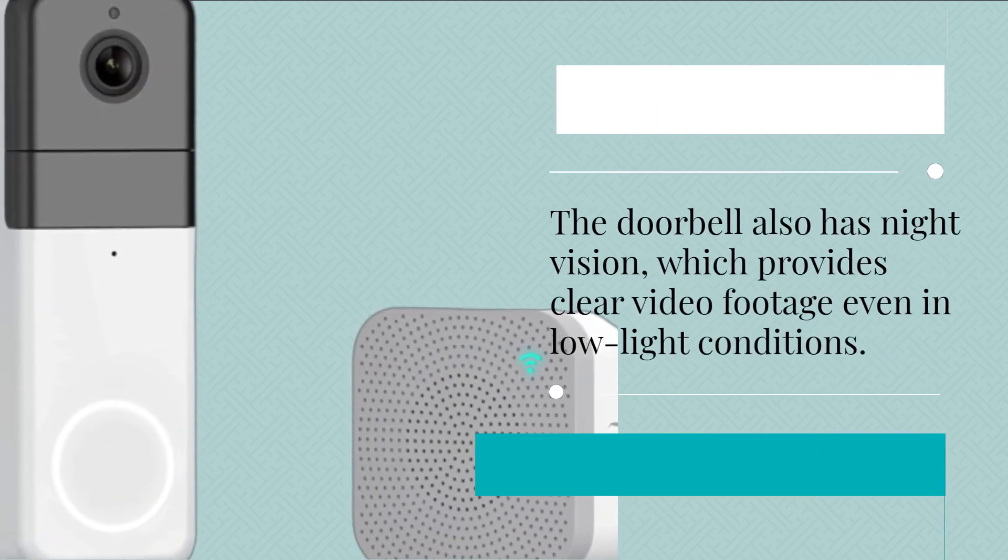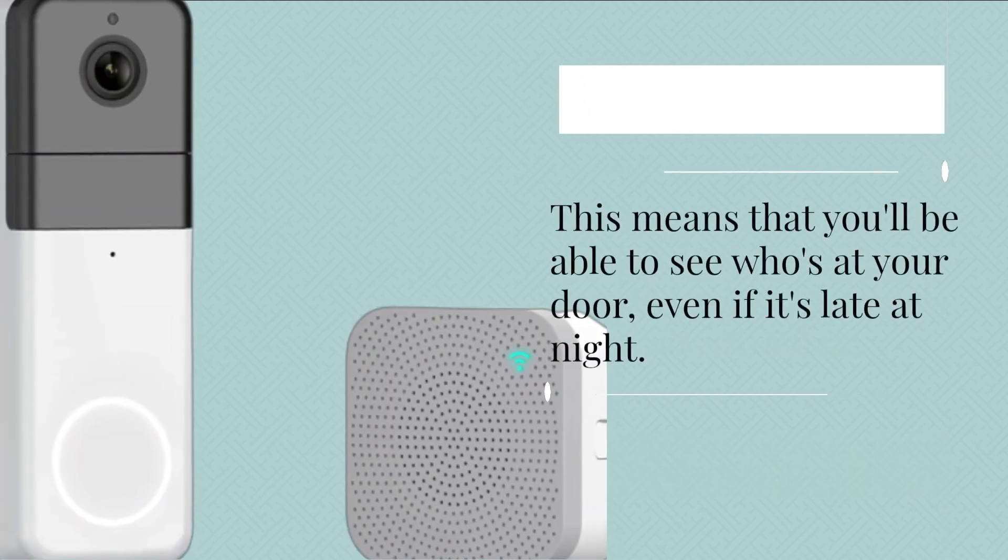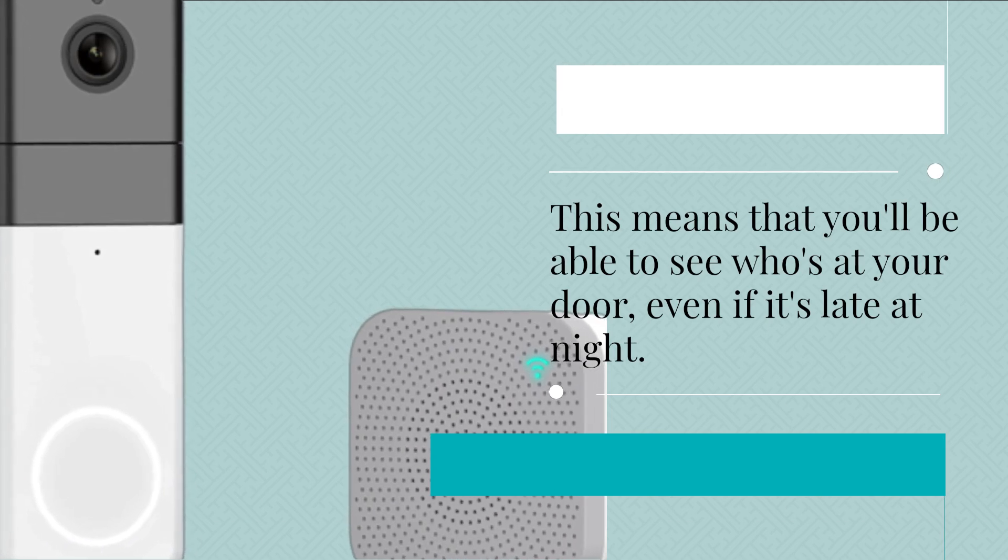The doorbell also has night vision, which provides clear video footage even in low light conditions. This means that you'll be able to see who's at your door, even if it's late at night.